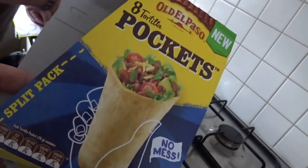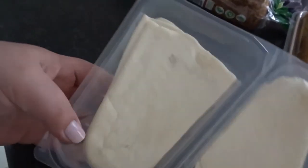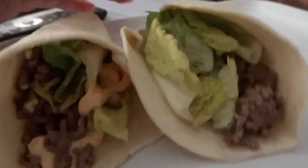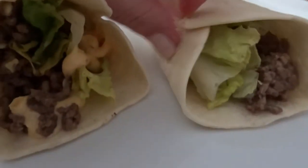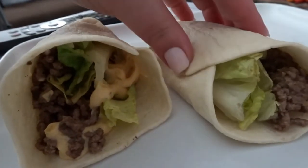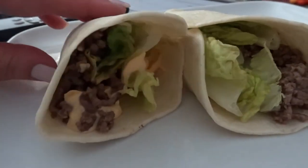We'll let you know what they're like. They look like this - smaller on one end, bigger on the other. It was kind of easy to stuff, I accidentally broke one but it's fine. We just warmed them up in the microwave for about 40 seconds and I'll just eat it like this.